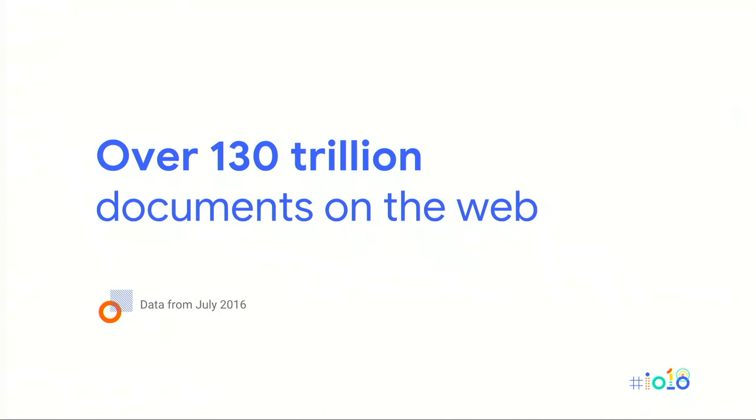To answer that question, let's step back and talk about the web in general — why search engines exist, and why search crawlers are necessary. How big is the web? We've actually found over 130 trillion documents on the web, so it's really big. The aim of all search engines, including Google, is to provide a list of relevant search results based on a user's search query.